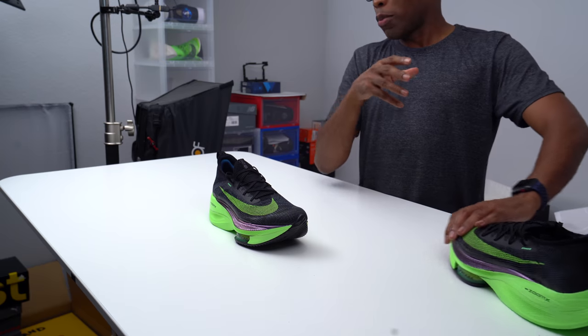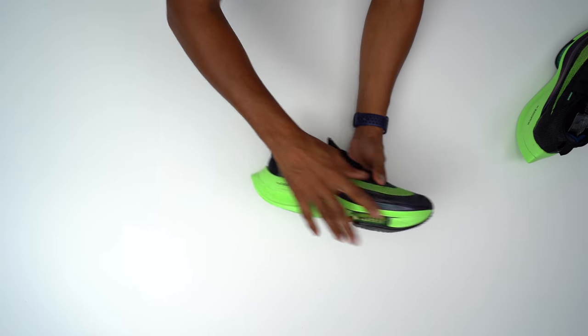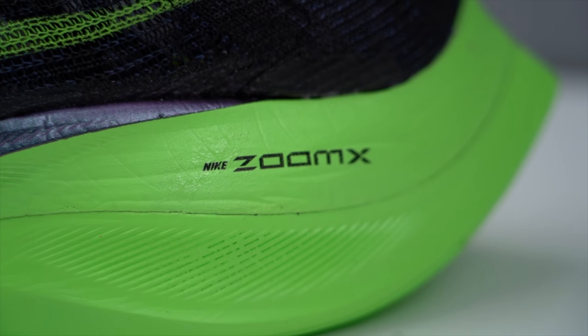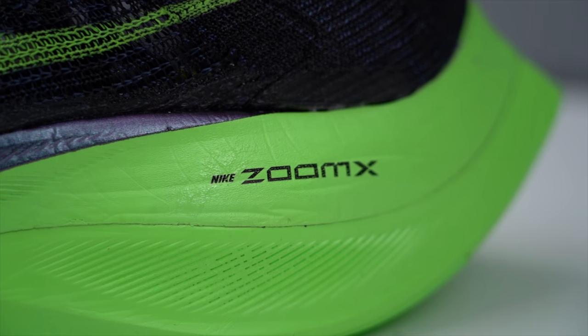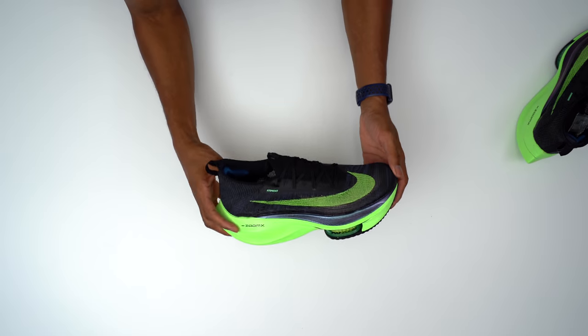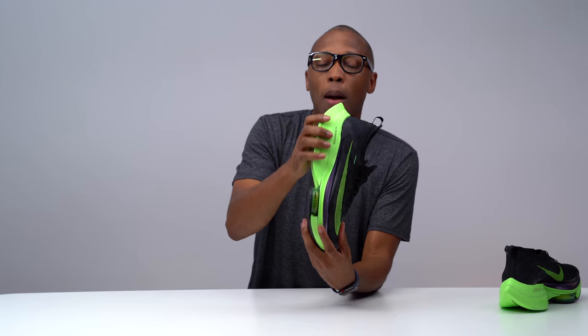Let's break down the shoe. First, it has ZoomX in the heel and all the way through the forefoot as well. ZoomX is a very responsive, soft, and lightweight foam that Nike uses in a lot of their running products. There's a huge amount of it back at the heel for impact protection — as you run, if you do land on your heel, this responsiveness is going to push you right back up.